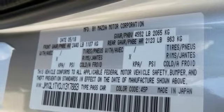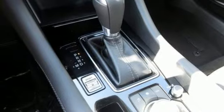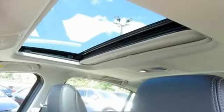Turbo inline four cylinder engine, power sliding and tilting sunroof, gas pressurized shocks, and power heated mirrors.